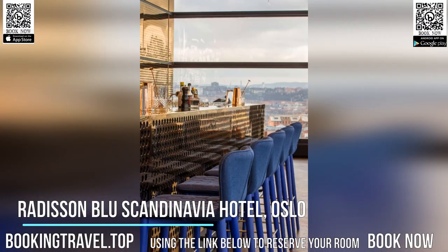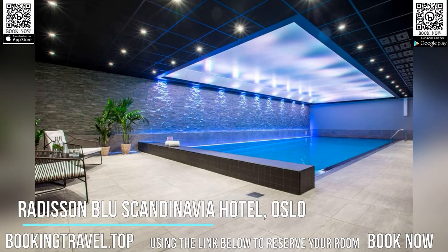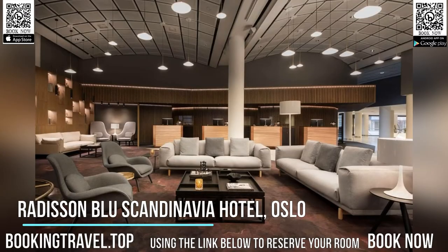The 21st floor summit bar offers impressive city and Oslo fjord views. Modern furnishings and design are featured in each room at Radisson Blu Scandinavia Hotel, Oslo.